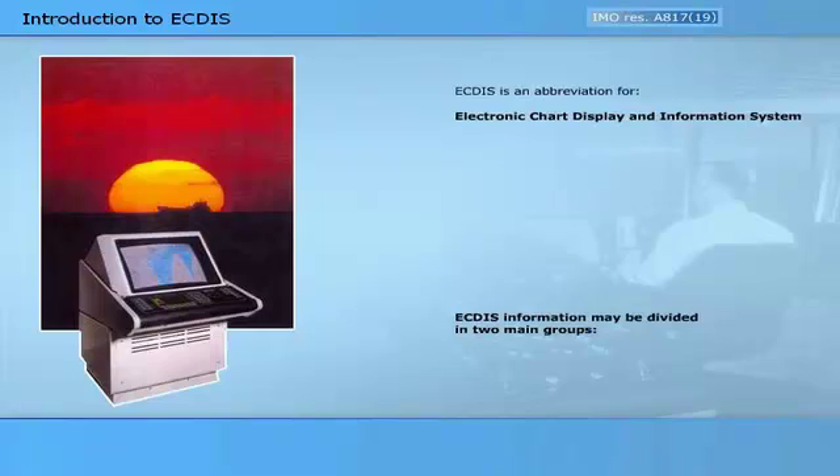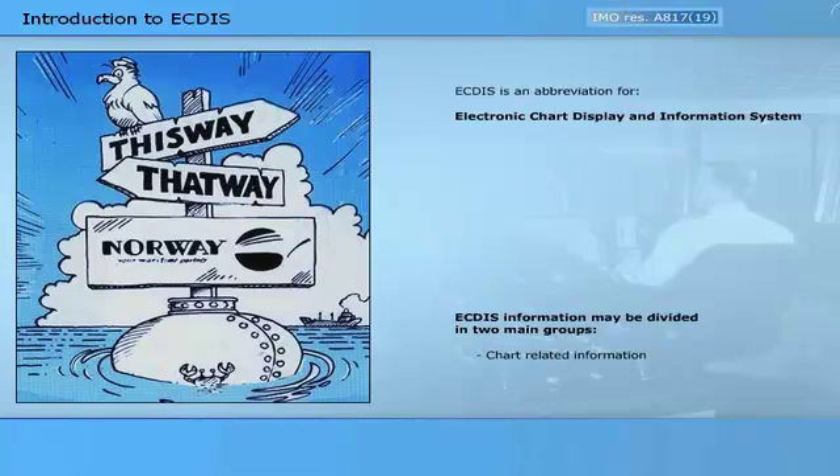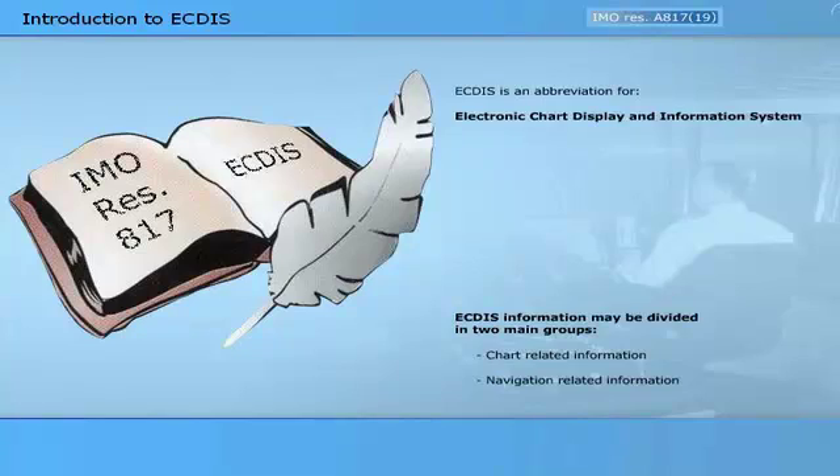ECTIS information may be divided into two main groups. The standard requirements, functions and features for ECTIS are given in IMO Resolution A817-19, adopted on the 23rd of November 1995.